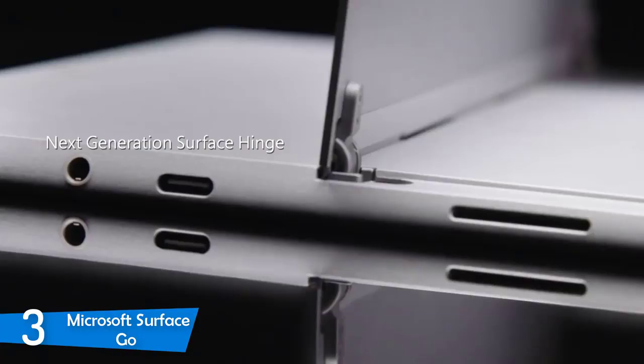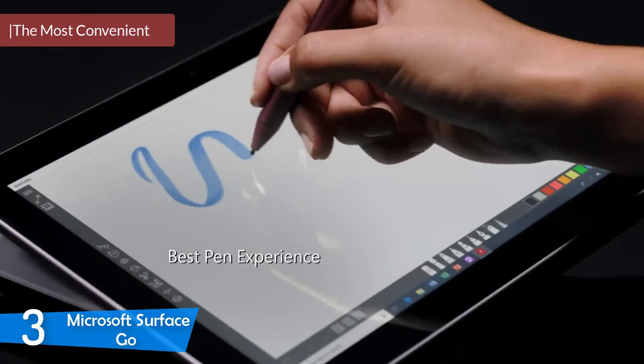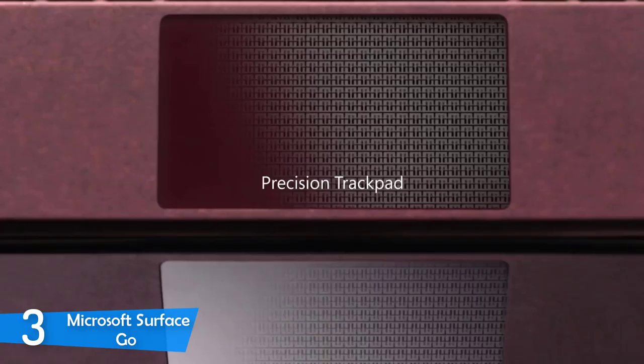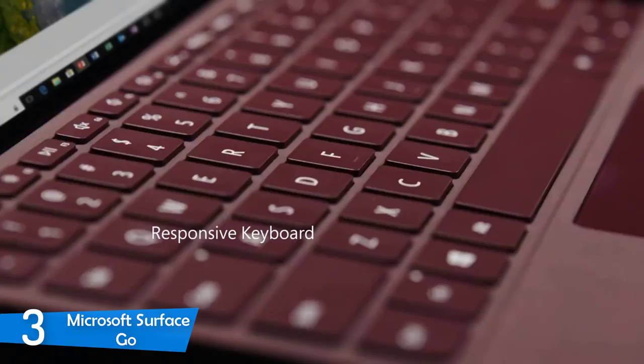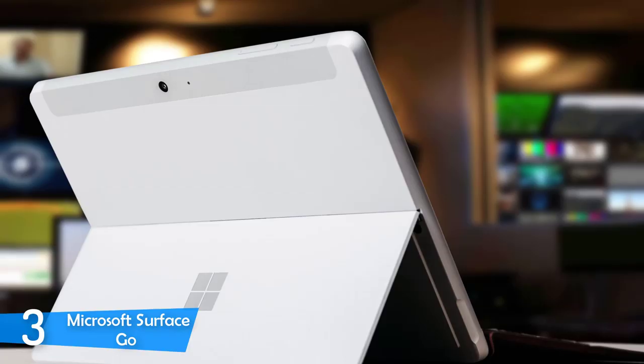Number 3: the Microsoft Surface Go. The Microsoft Surface Go is a Windows tablet that provides amazing convenience. Overall, it's a great device that works perfectly as both a laptop and a tablet. For productivity and versatility, it's a great tool that's extremely portable, and thanks to its Windows operating system it gives you plenty of freedom of use. Bundled with its excellent accessories, it's one of the best productivity tools you can find.